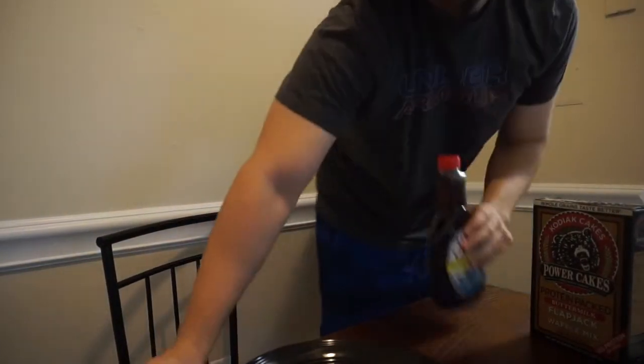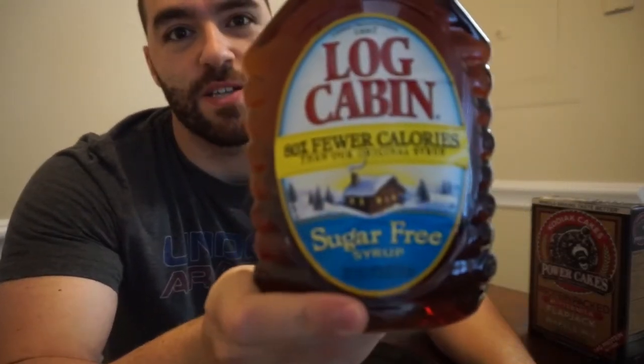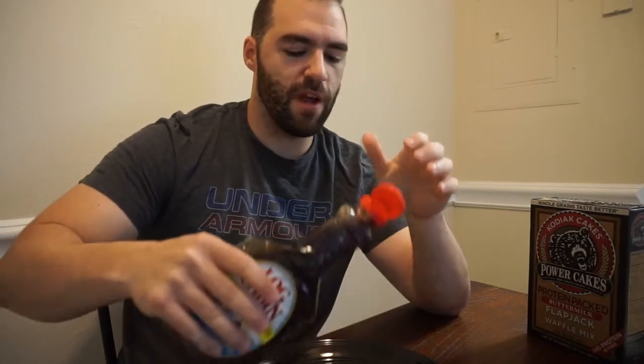I picked up some of this Log Cabin sugar-free pancake syrup — throw that on there. I know most of the time sugar-free pancake syrups are pretty bad, but I've heard good things about this one, so we'll give it a try.